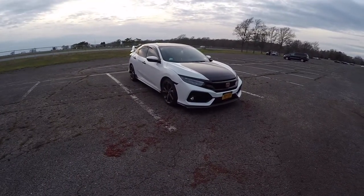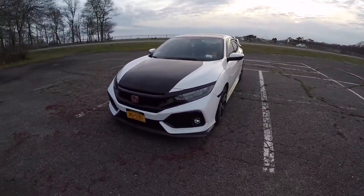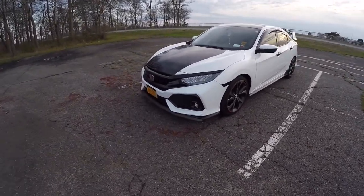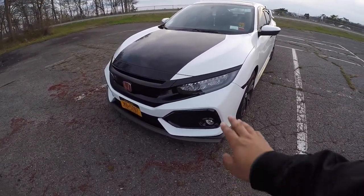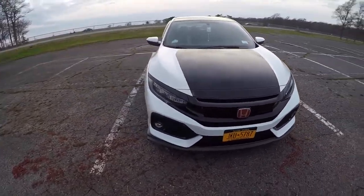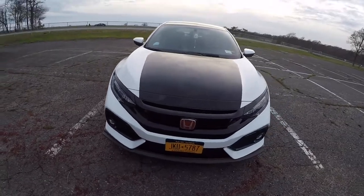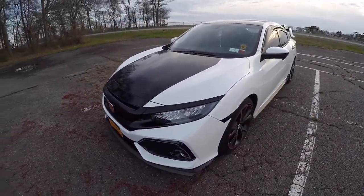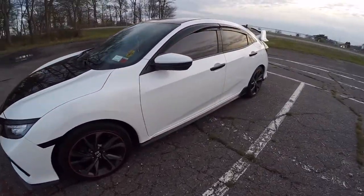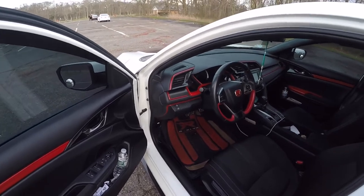Alright guys, so this is my 2017 Honda Civic. I did add some parts since the last video. I recently installed these Type R retrofit headlights — they came out super nice. They're sequential turn signals so they look even better at night. And I also installed the Type R steering wheel.